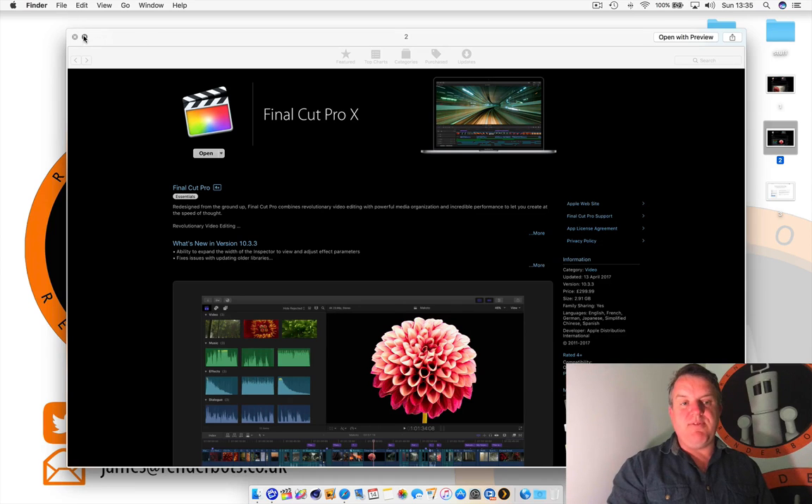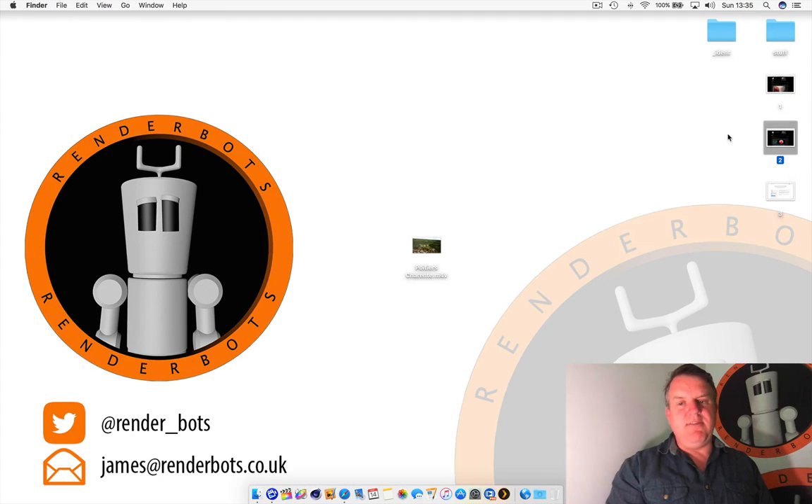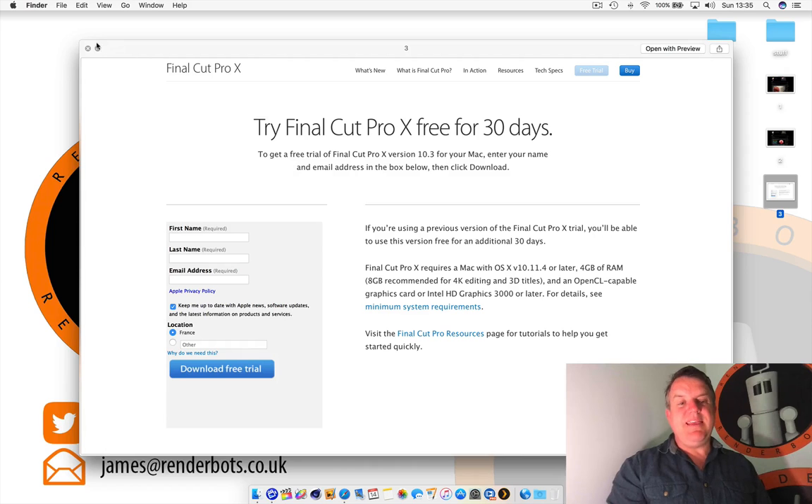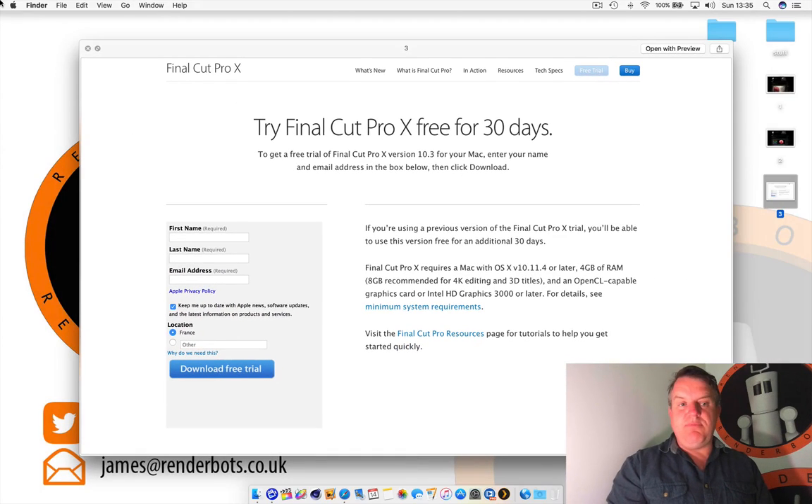This is Final Cut. What's great about Final Cut is it's about two to three hundred pounds — it's a lot for an editing station — but you do own it, which is pretty good. You don't actually rent it like you might do with other pro applications from other software developers. Final Cut is three hundred pounds, it's pretty good value and it's a great editing platform. There is a free trial — just search 'Final Cut free trial' — I'll put the link in the show notes below, so 30 days, try it out.